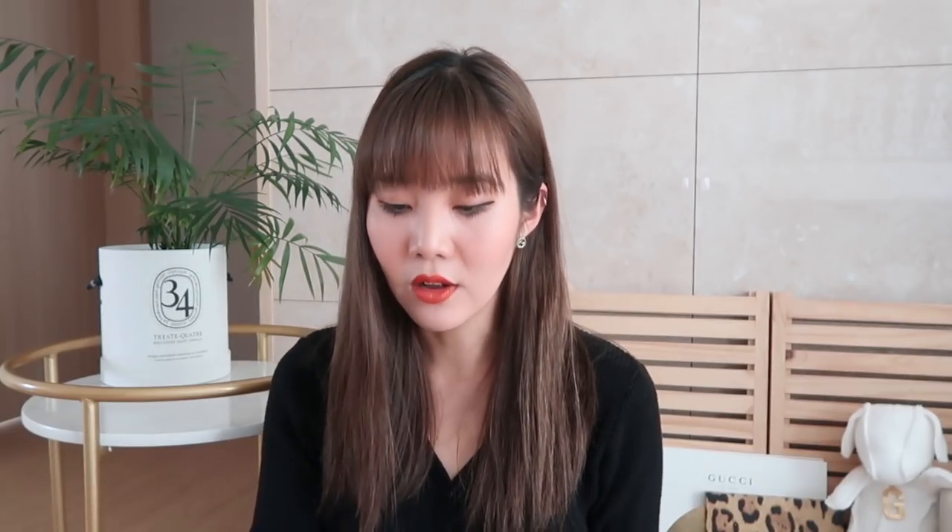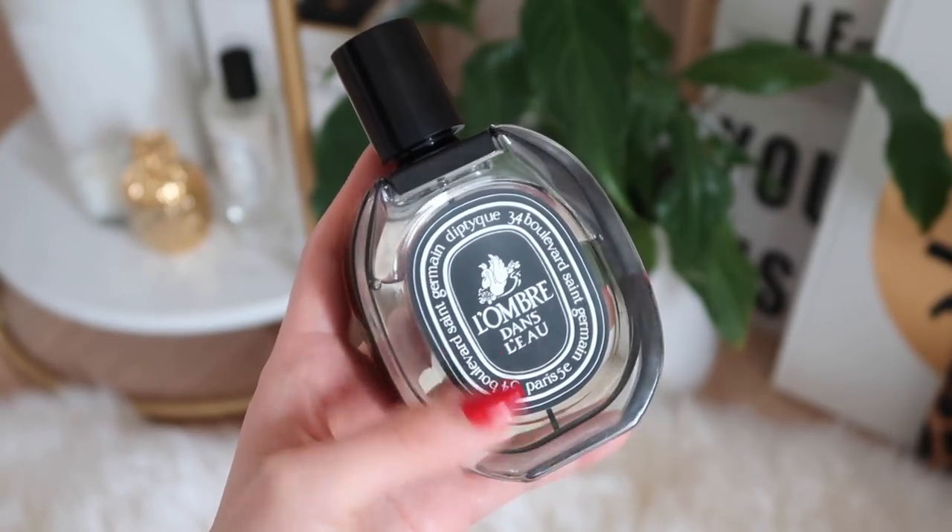And then there's the Diptyque L'Ombre, which is actually my mom's favorite because she really likes how unique the smell is. The Do Son and L'Ombre are my two Diptyque bottles that I keep out and use here and there. I have a few more bottles in front of me, but I'll save those for the future since I haven't used them often enough to speak to them.